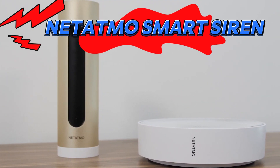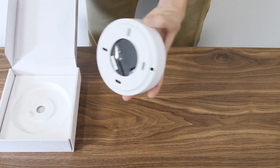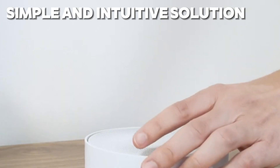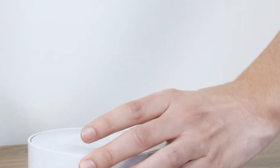Next up, we have the Natatmo Smart Indoor Siren. While traditional alarm systems can be cumbersome and complicated to set up, the Natatmo Smart Indoor Siren offers a simple and intuitive solution to home security. With its sleek design and user-friendly interface, setting up your alarm system has never been easier.